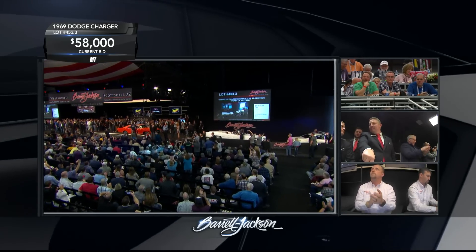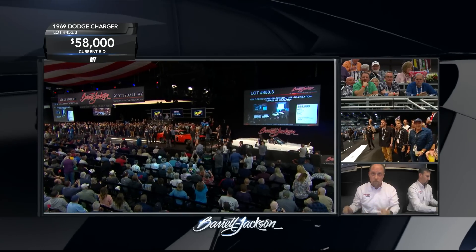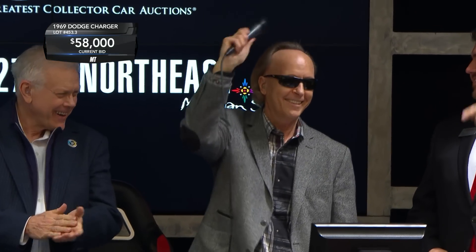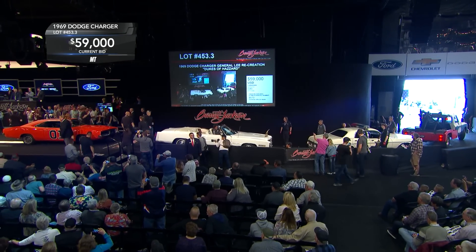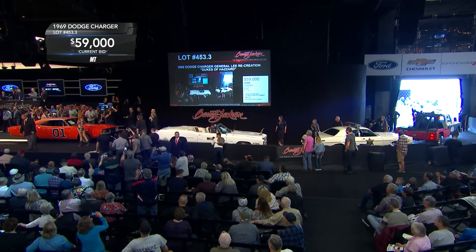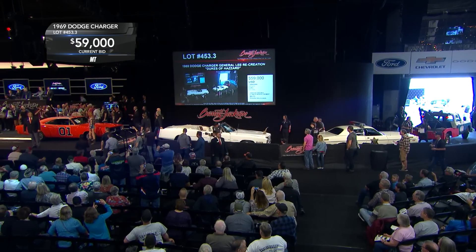The Dukes of Hazzard — an iconic, iconic show, and what an opportunity for the new buyer to be right there with Tom, a.k.a. Luke Duke himself. $60,000! Model builders will know that the MPC Dukes of Hazzard Charger, first seen in 1981 or so, was a multi-million selling model car kit for MPC. In fact, they also released Sheriff Roscoe's police car around 1989 or so. So in 1/25th scale, you can build them for your own little shelf-type garage.